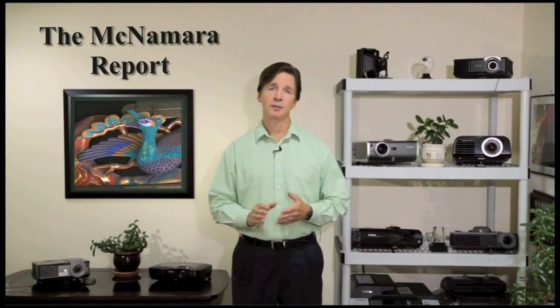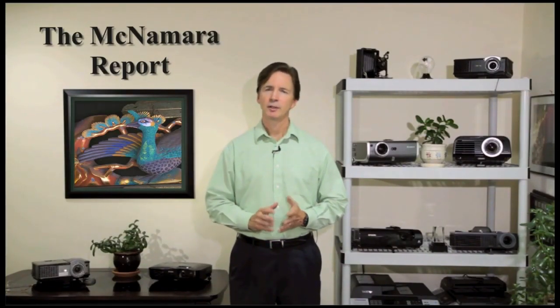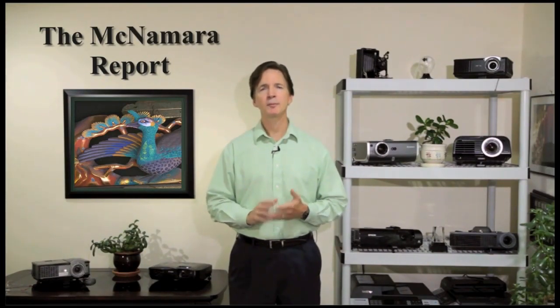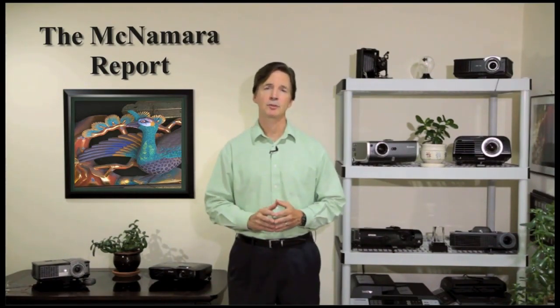So there you have it. The proof is in the projection, and in this case, the Epson EX5200 delivers far more for the money, and exhibits the higher image quality found in most 3LCD projectors versus single-chip DLP projectors. For more information on these projectors, visit TheMcNamaraReport.com, and thanks for tuning in.